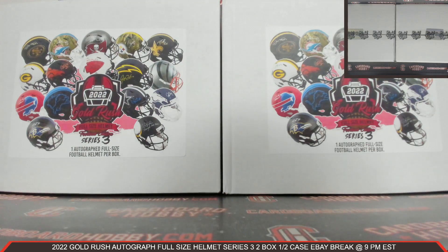This is Dan at Cardboard Hobby. We are cracking 2022 Gold Rush Autograph Full Size Helmet Series 3, 2 Box Half a Case eBay Break. January 2nd, 2023.